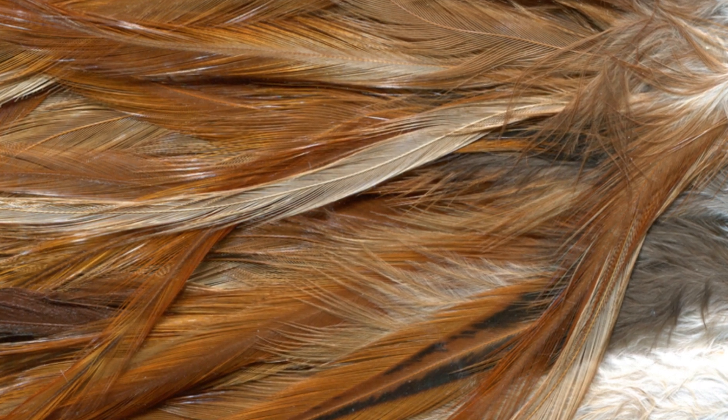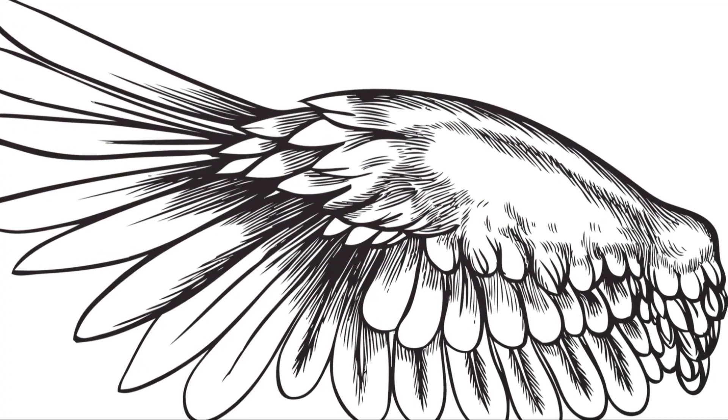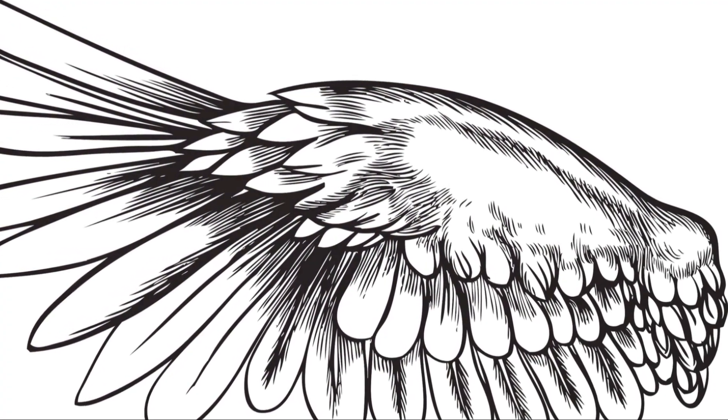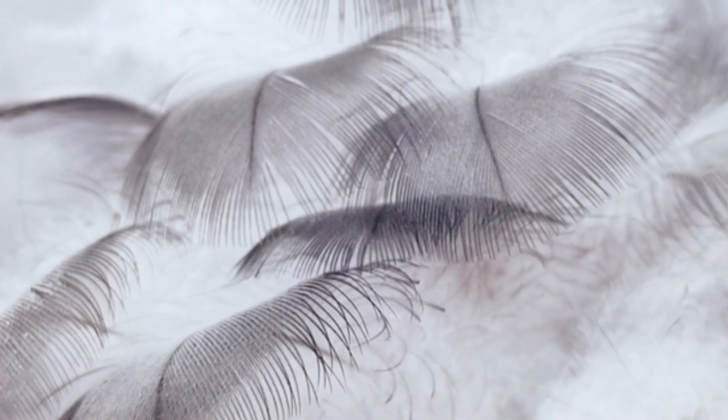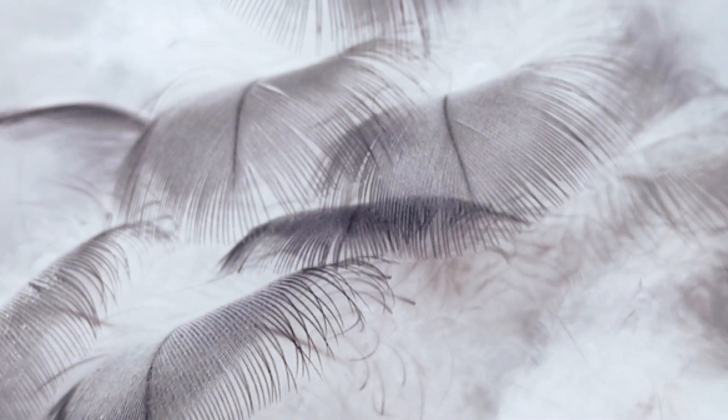The shape of their wings, varying from species to species, is a marvel of natural engineering. From the broad wings of eagles that allow them to soar effortlessly, to the narrow pointed wings of swifts designed for rapid, agile flight, each adaptation serves a specific purpose. These adaptations enable them to exploit different ecological niches, from the open skies to dense forests and everything in between.